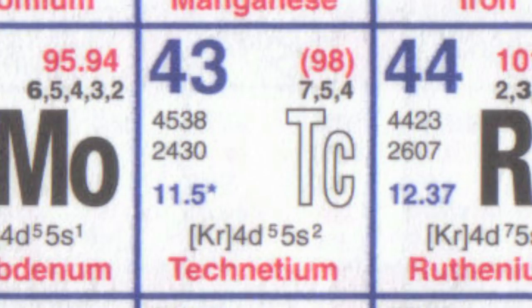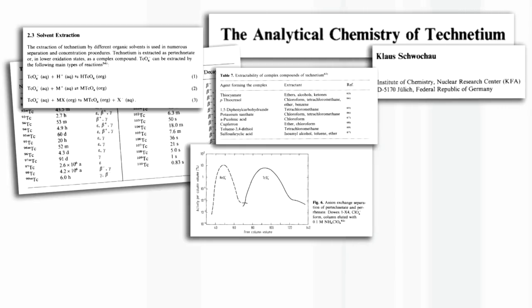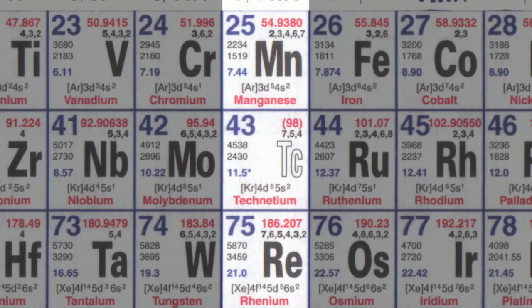Because of all the nuclear research done during the Manhattan Project, an abundant supply of technetium became available after the Second World War, and people started studying the chemistry. You can get a wide range of compounds, and the chemistry is perhaps a little closer to rhenium than to manganese, because heavier elements tend to be more similar.